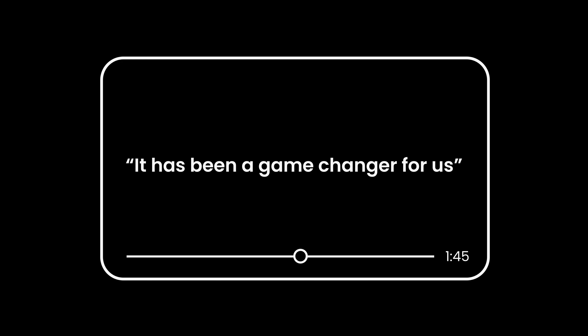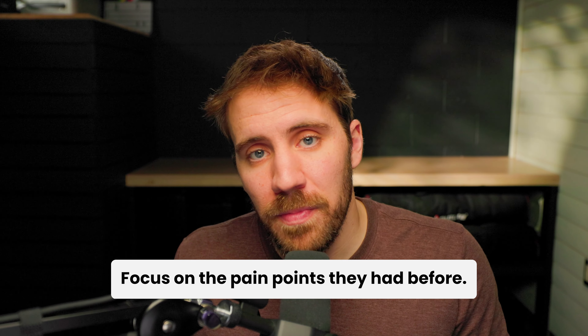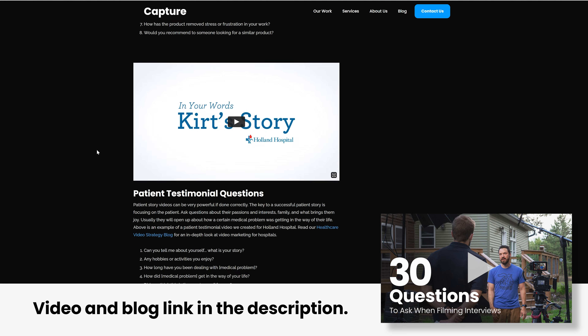Number four is customer testimonial videos. These are essential because they provide the social proof that you need to make a buying decision. You can do a more traditional style interview for these videos, or you can even create one using Zoom. If you're looking for a list of questions to ask, we actually made a video on this before, so check out the description below.